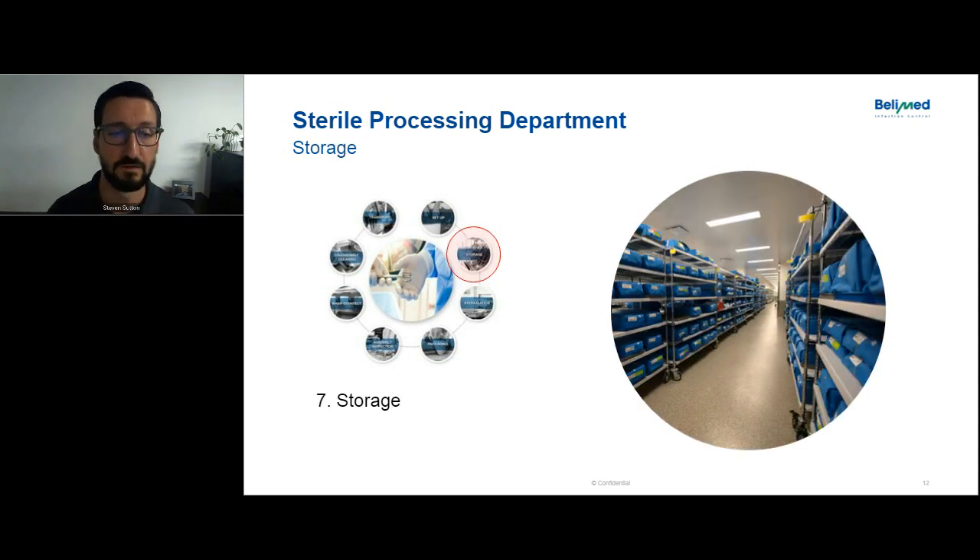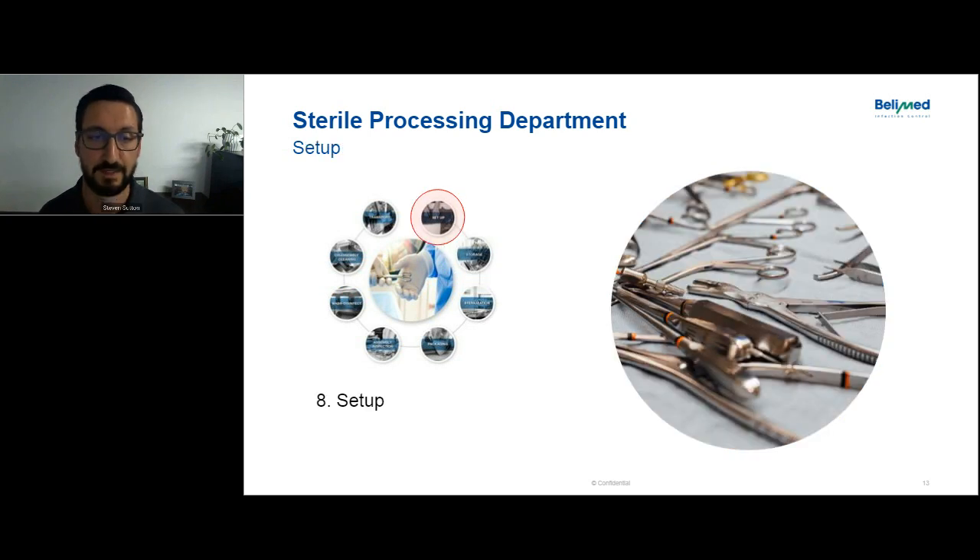All that inventory volume has to be stored somewhere. We're seeing a role model for a nice sterile storage facility here, where everything is staged before going up to the OR — it could be overnight storage for all of the hospital's volume. It's important that's accounted for and sized appropriately. Then the last step is getting everything from sterile storage back to the OR and setting up for the next case. That completes the cycle of the central sterile process.